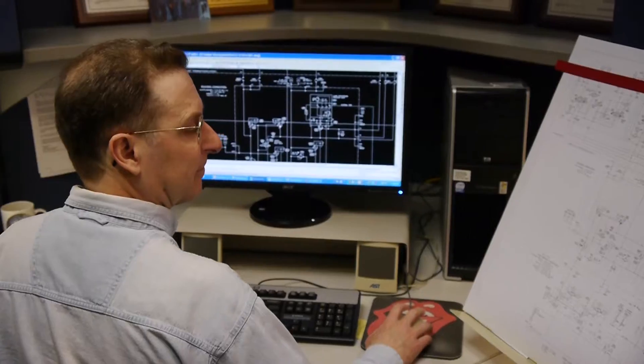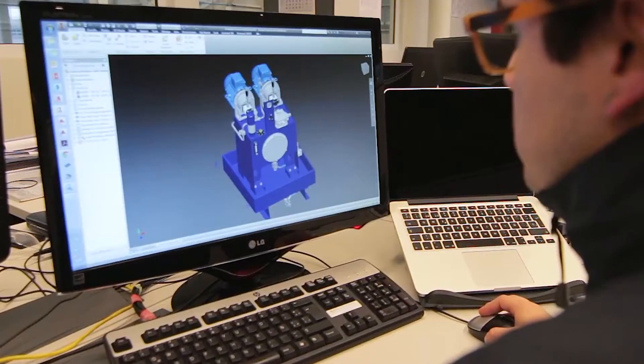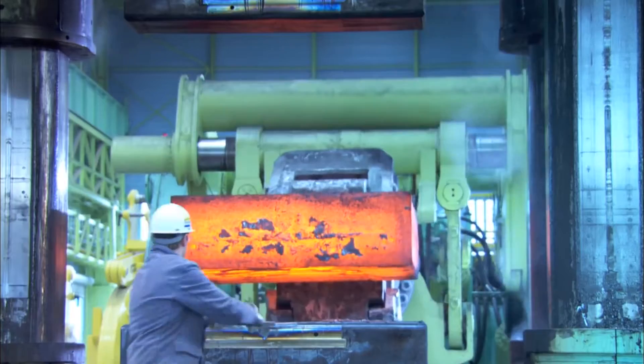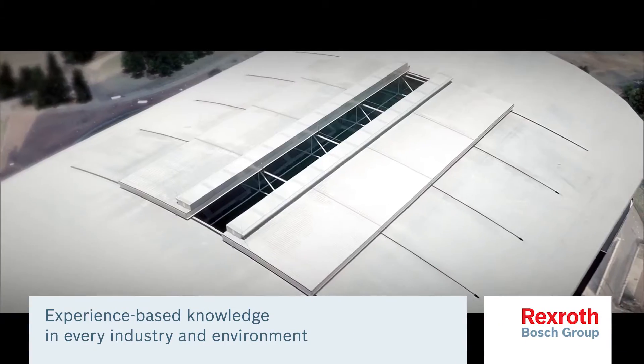Decisive, knowledgeable and experienced, Rexroth's global systems and engineering network ensures strategic partnership from the concept stage to commissioning and beyond. Bosch Rexroth's application and product specialists have unmatched experience in all industry sectors and environments.